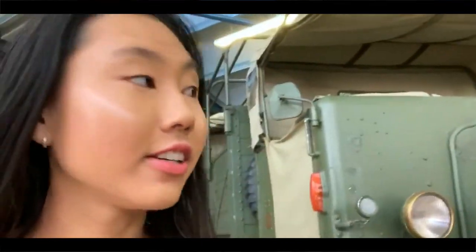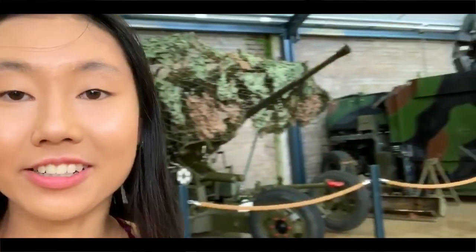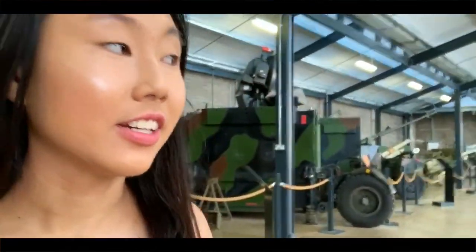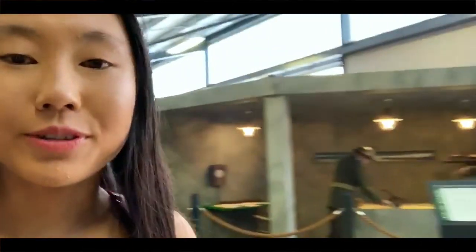Hello, I am still in here — it's very echoey — but I found this area that had all the tanks and stuff. They have a wide range of tanks and cannons around here and it's super cool.